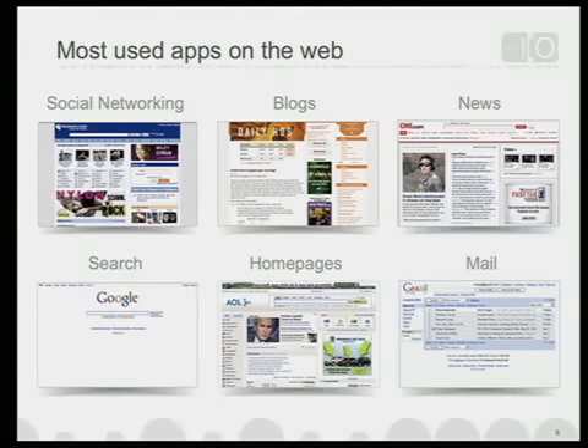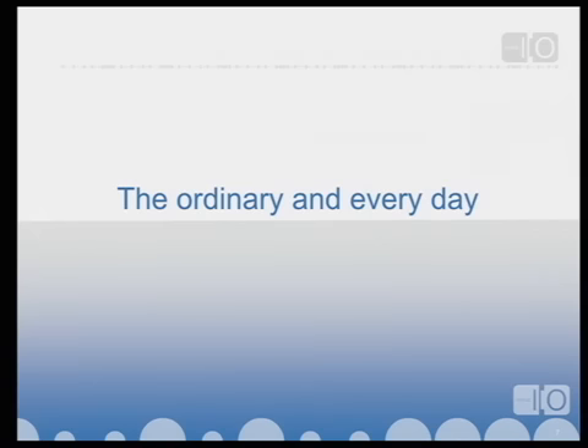That's why we think a lot about what are the most-used apps on the web. We used to say when Google started that search was really important because it was the number two most-used app on the web, second only to email. It's in building features for these and building out these realms that you really solve meaningful problems for end users. It's through that ordinary and everyday focus that you actually achieve something extraordinary.